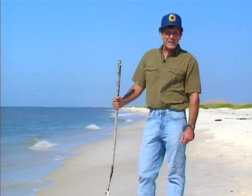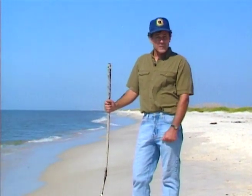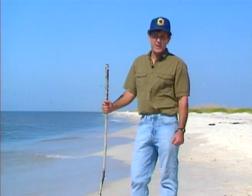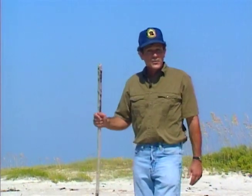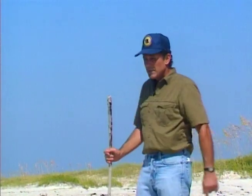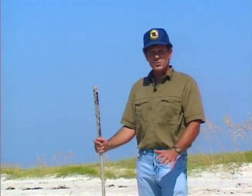Barrier islands are both dynamic and mobile. Not only does the action of wind and water constantly change the shape of a barrier island, but the island itself actually moves. On the northern Gulf Coast, currents generally carry sediments from east to west. And if you've ever stood at water's edge down here, you've probably felt the persistent westward tug.